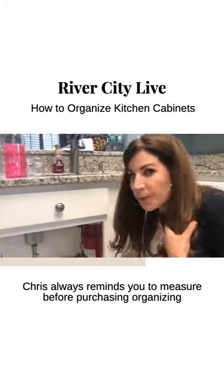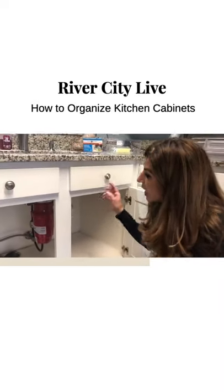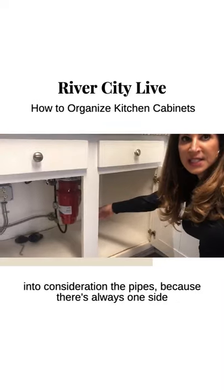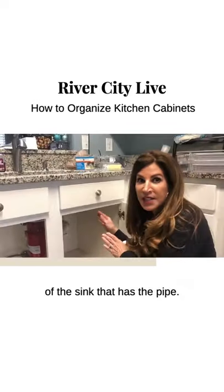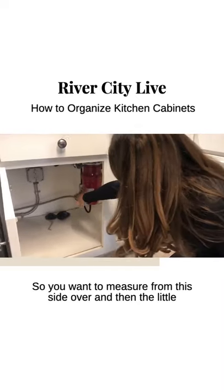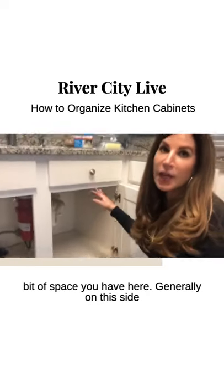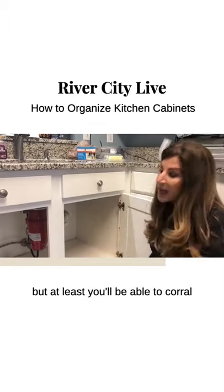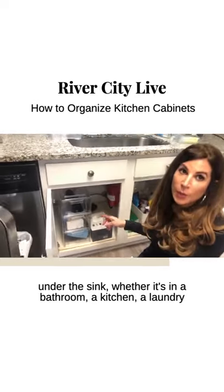Chris always reminds you to measure before purchasing organizing tools, but this area can be tricky. When you're measuring under a sink, make sure you take into consideration the pipes, because there's always one side of the sink that has the pipes. You want to measure from this side over and then the little bit of space you have here. On this side, it's generally just going to be a container you're able to pull out, but at least you'll be able to corral everything and keep it organized.